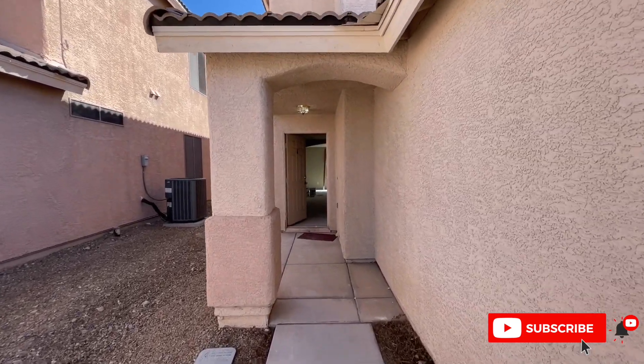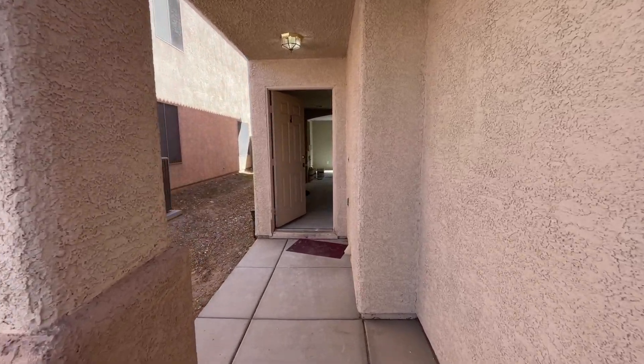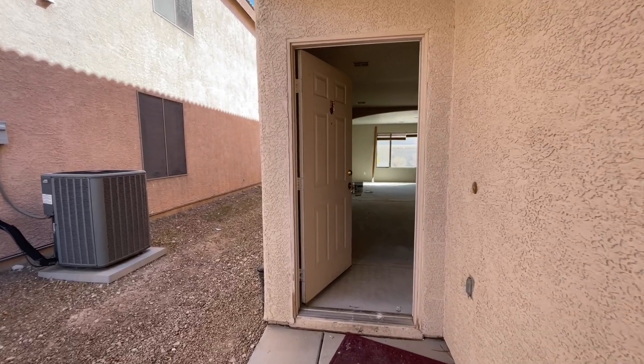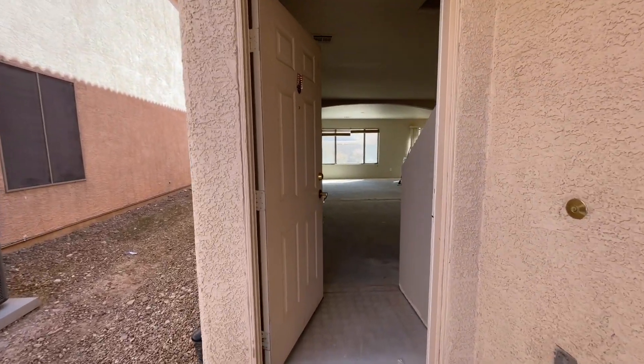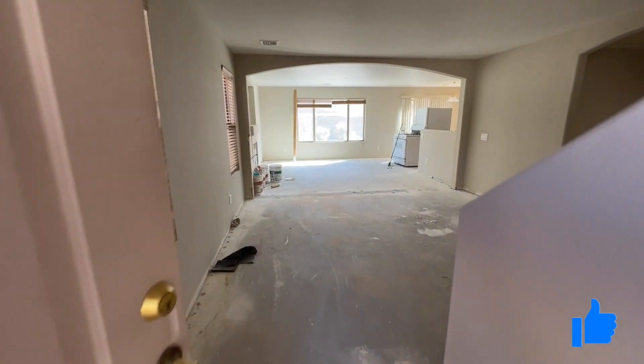Make sure to hit that notification bell if you want to stay up to date. If you're interested in a home, I will be posting the next video probably two, maybe three days before it goes live. If you do me that huge favor and hit the like button, it really helps the channel out.